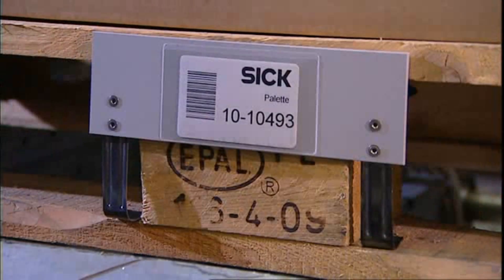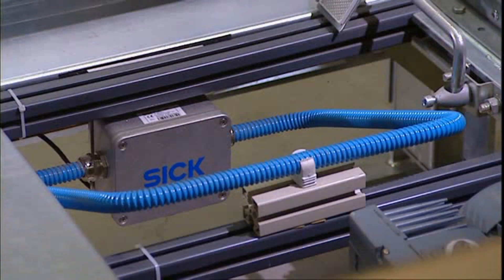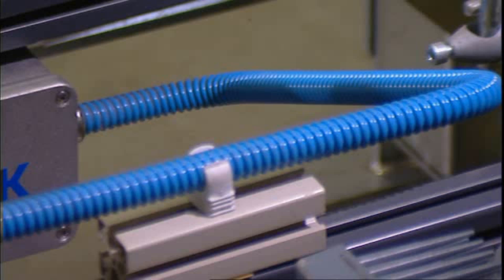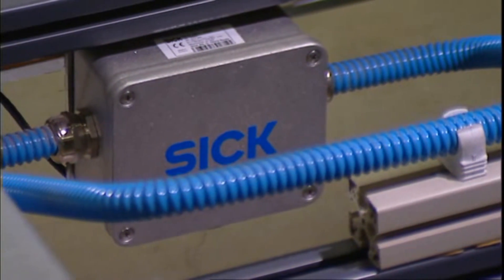The pallet can then be automatically detected and controlled during processes. The use of radio technology increases reliability because dirt and mechanical stress do not affect readability of the transponder.